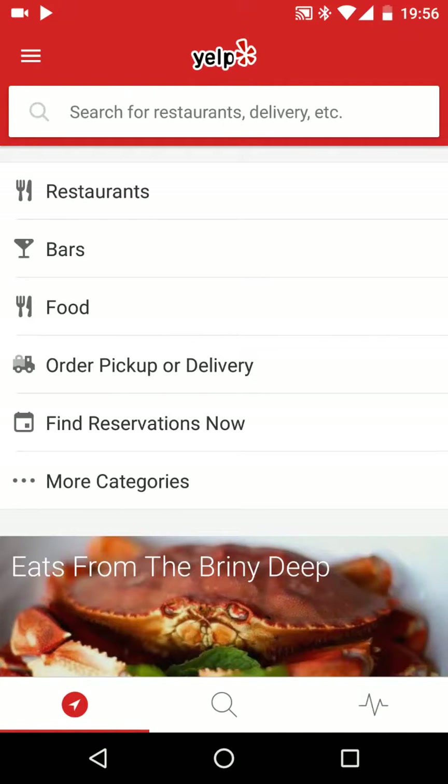Hello guys, today I'm going to show you how to use the app Yelp. It's an app for looking for places like restaurants, bars, and anything you basically like. It's based on feedback and rating, so this is a very helpful tool if you want to go out, especially in places that you don't really know.